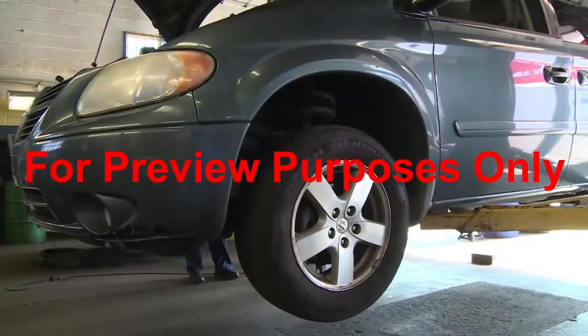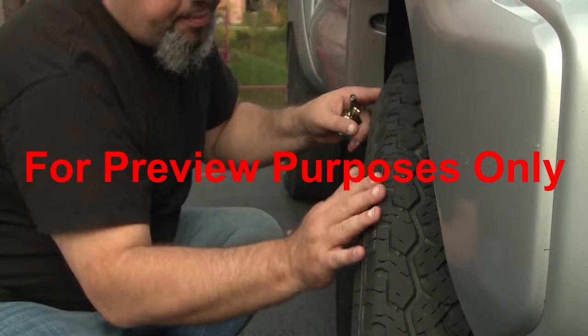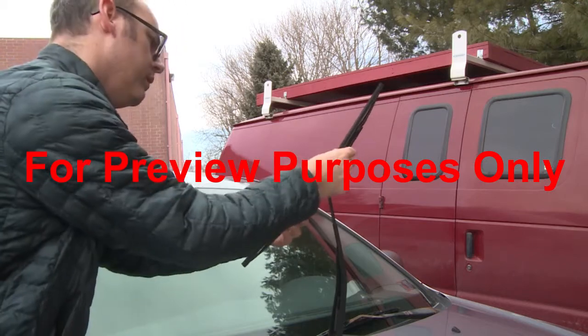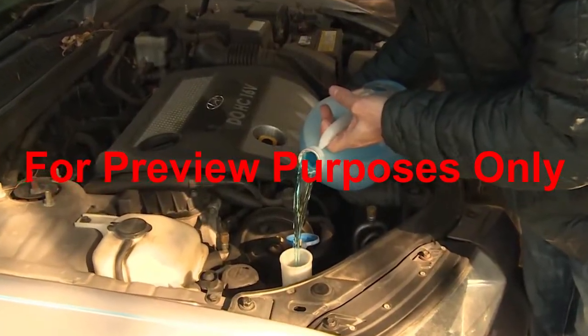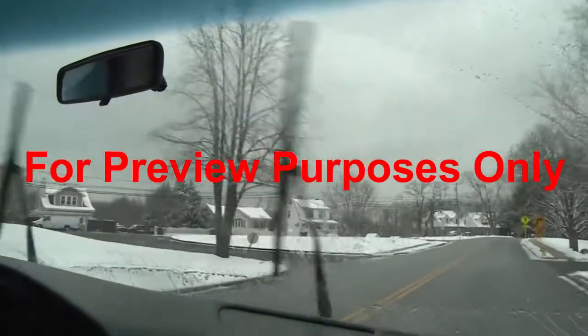Don't forget to have the brakes and shock absorbers checked out. Inspect your tires. Get new ones if the treads are worn. Replace the windshield wipers if they show signs of wear as well. Make sure your radiator is filled with the appropriate coolant or antifreeze and that you have a good supply of wiper fluid. It can get used up quickly trying to keep your windshield clear.